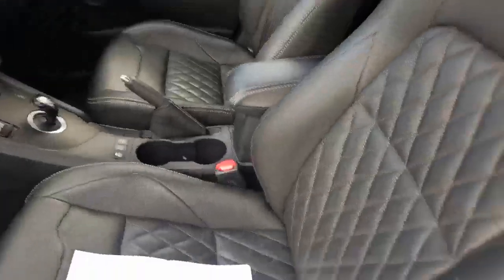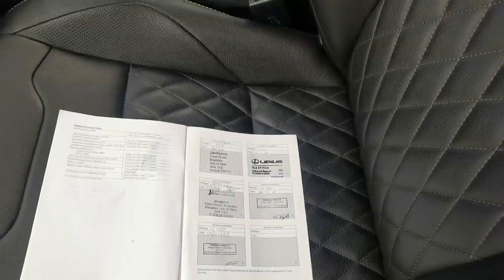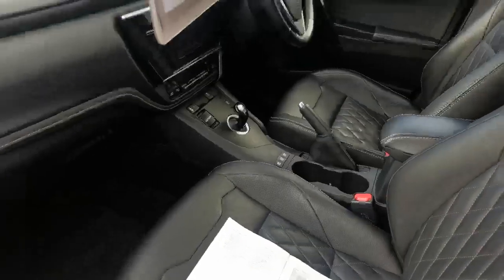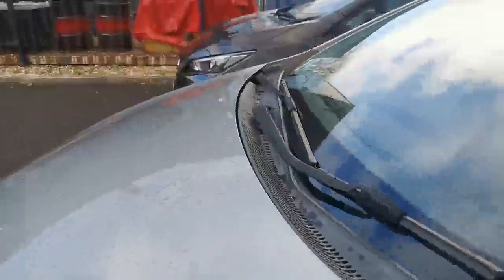Obviously it's a special edition, so it's got the lovely cross-stitched leather. I'm pleased to say it's been serviced at 5, 10, 12, 14, and 17,000 miles — a fantastic service history. It will get another service and a multi-point inspection prior to collection or delivery.